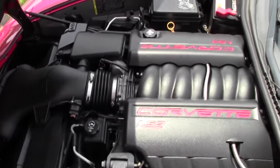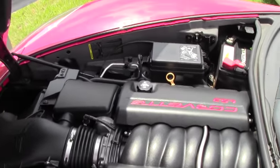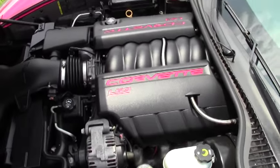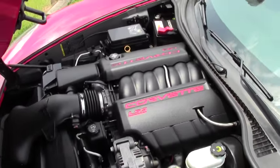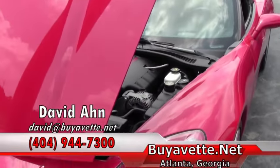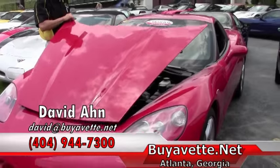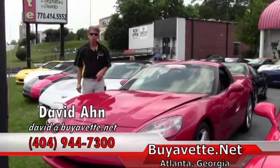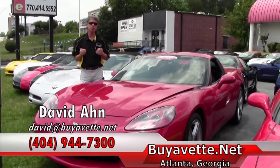As we look in the engine compartment, this Corvette has an LS3 engine with 435 horsepower and gets great gas mileage. This car also comes with a free two-year warranty, and we can ship this car anywhere in America or the world.